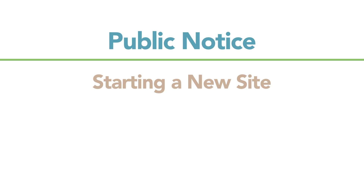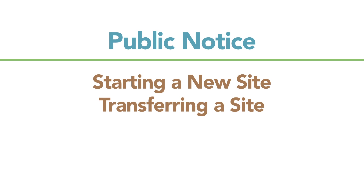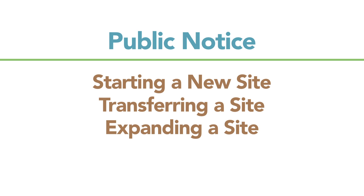Once we deem that they've got everything complete, we say that they can begin running a public notice. All companies that are starting a new mine site, transferring a site, or expanding a site have to run a public notice.